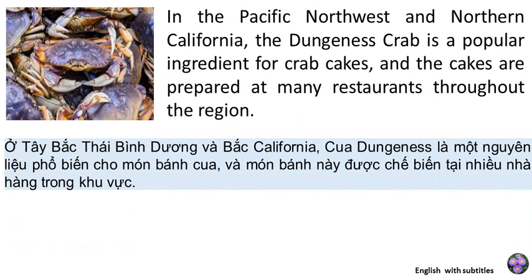In the Pacific Northwest and Northern California, the Dungeness crab is a popular ingredient for crab cakes, and the cakes are prepared at many restaurants throughout the region.